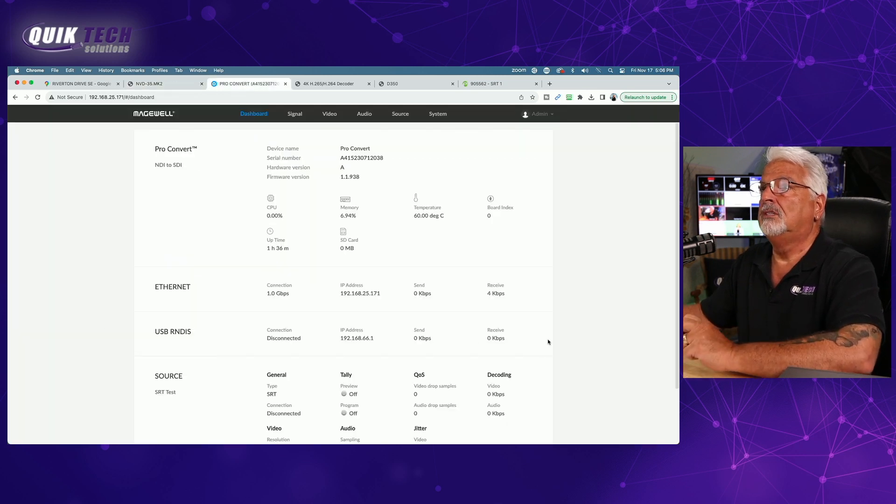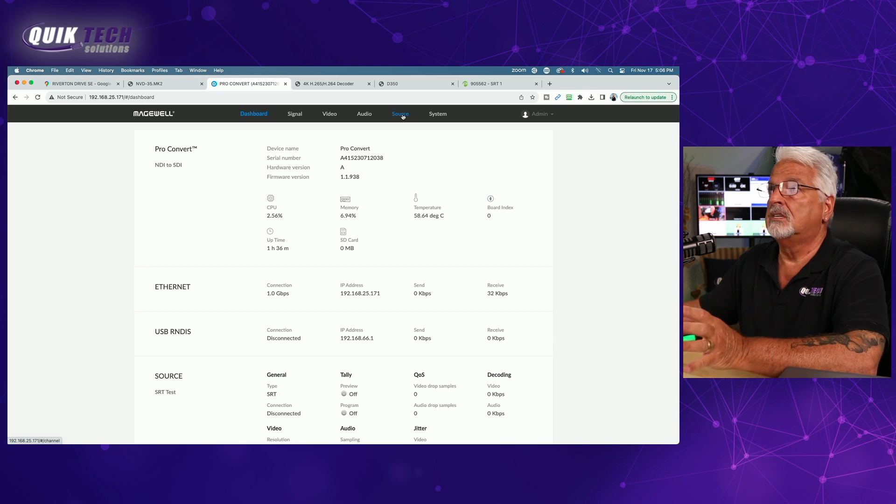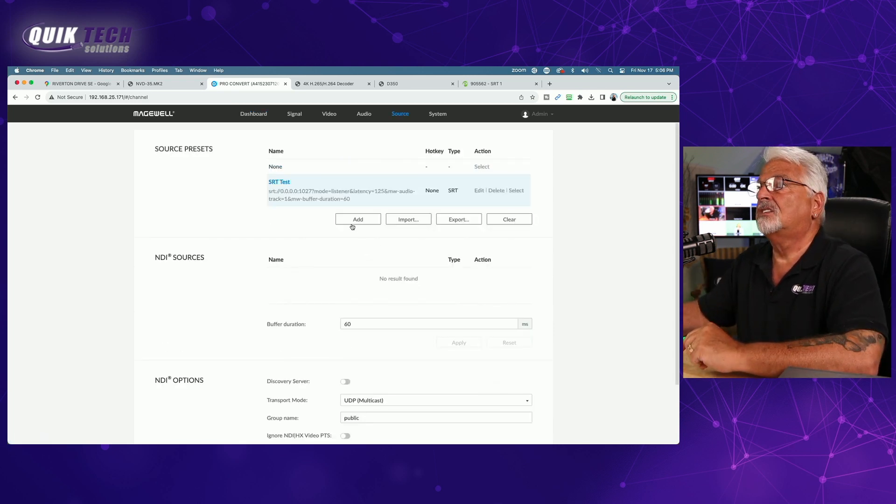Moving on to the Magewell Pro Convert. Here's a look at the home page — a lot of statistics and information. To set up the SRT source, come into the source tab. To add a source, just click the add button. You can see we already have our source set up.